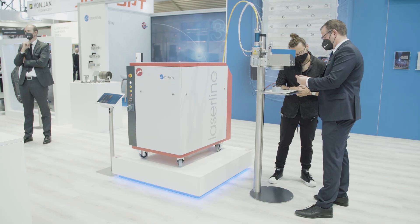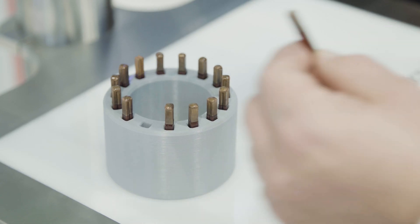Copper is a material that immediately starts to form spatter when it overheats. I don't want spatter in electrically conductive materials because that can lead to short circuits. With the blue laser, we're able to create joints where this spattering is reduced, even with high welding depths.